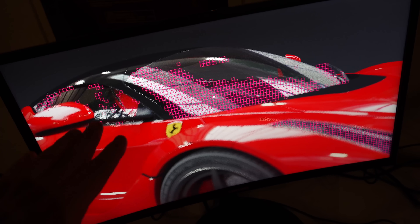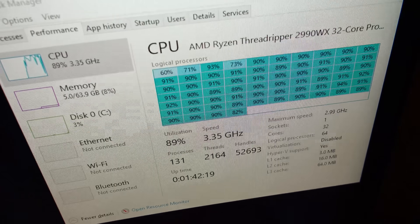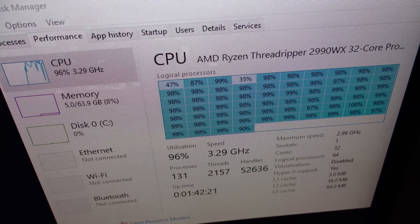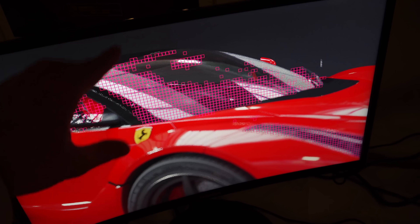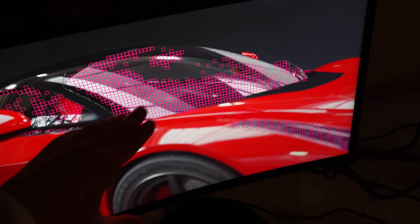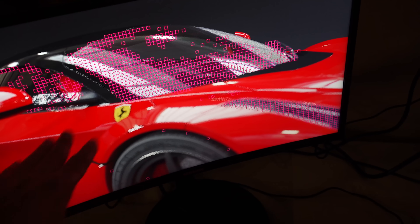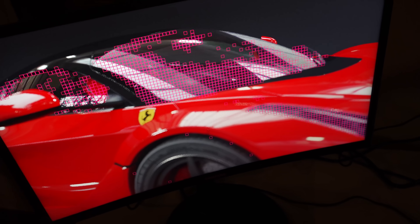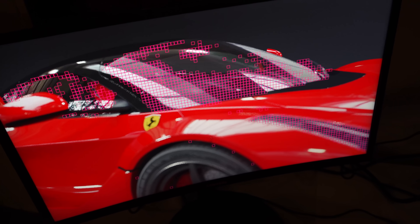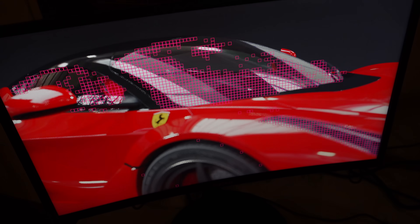Now here we have the Radeon Pro Render demo, and they're showing a Ferrari being rendered in real time. This is a balance between the CPU and the GPU — the 32 cores and 64 threads are being pegged at 100%, and the pink squares shown here represent the portion the CPU is rendering, while the rest is being rendered by the GPU. They're working hand-in-hand to get this image rendered out — very powerful software for 3D modeling and getting a realistic final look.